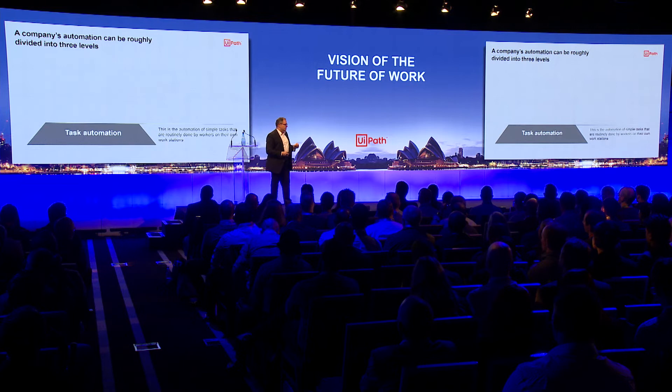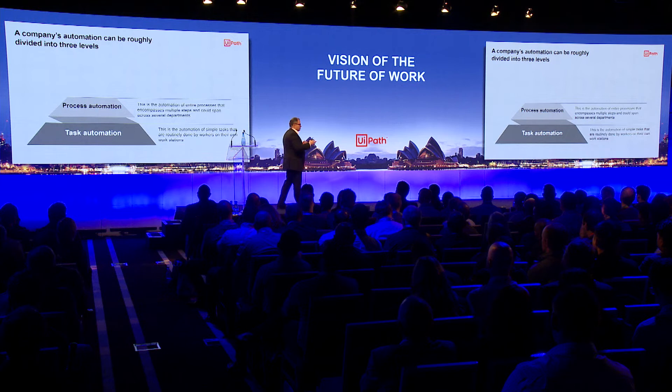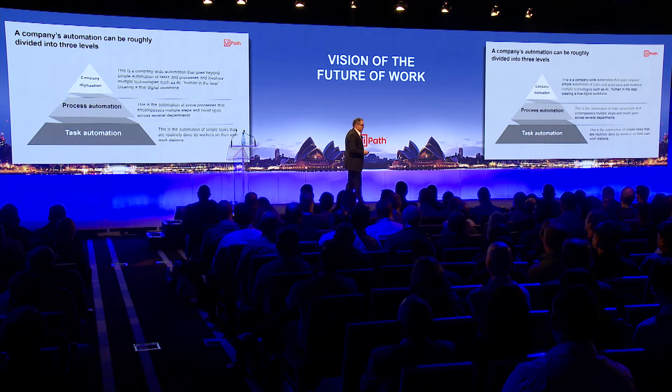Then we have process automations. Here we have more handovers between people and robots and even different groups. And then you come more into the strategic ones, which are the company-wide digitization or transformation projects, which really make a strategic difference.